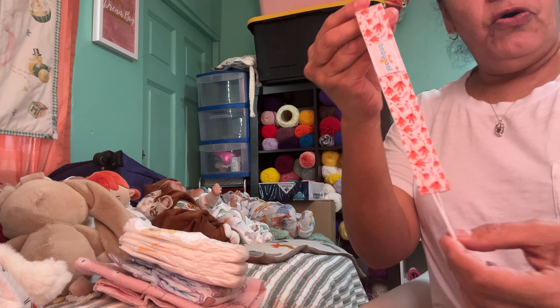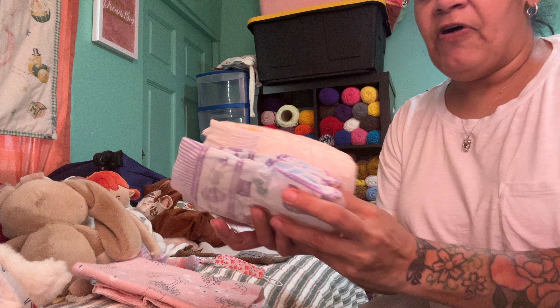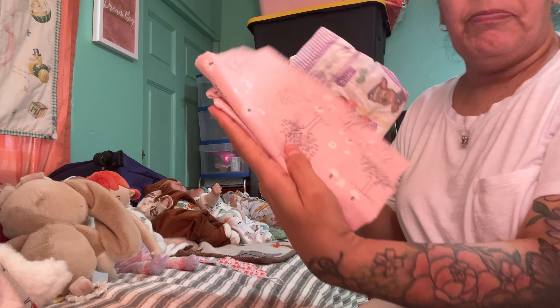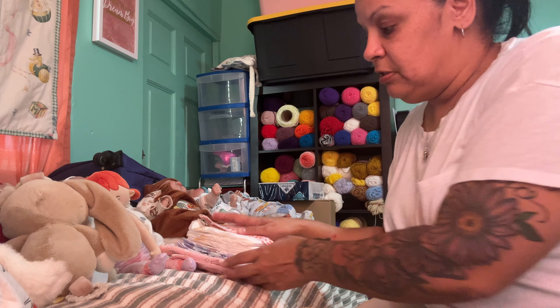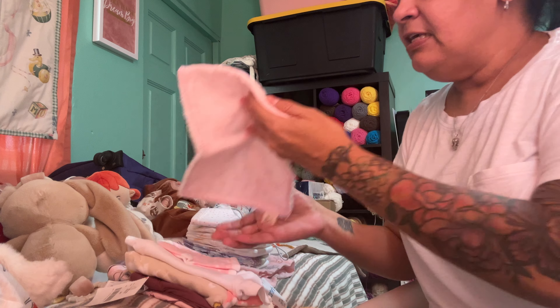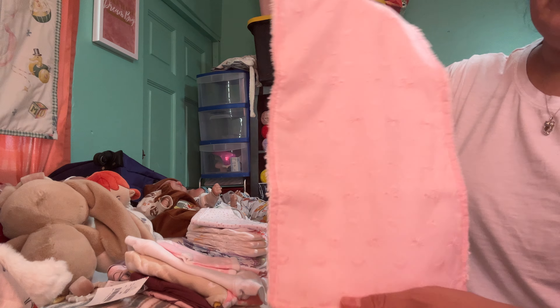I get them the pacifier holder clip, and it goes with a pacifier. I get them like five diapers — Luvs and Parents Choice. This is the blanket I wrapped them in. This baby is getting the pink one. And I got them a new bib. I did these cloth bibs myself with the sewing machine — I brought the fabric and I did them.